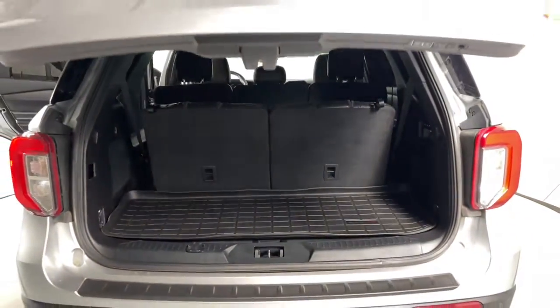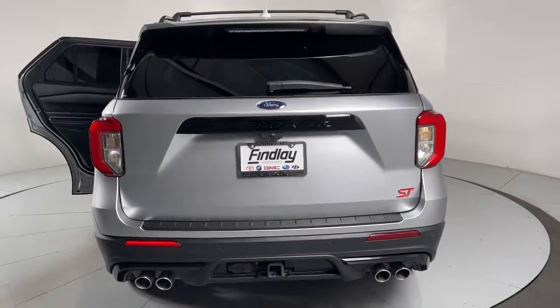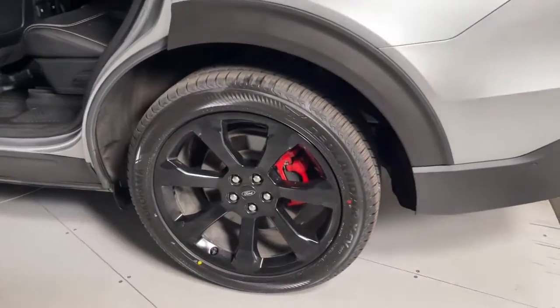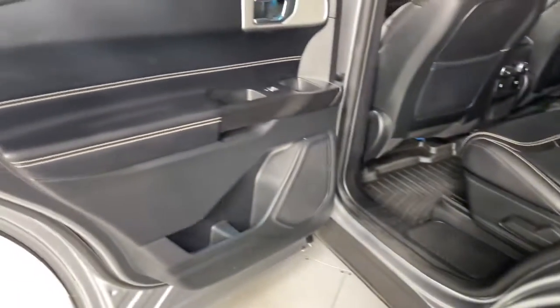These are just some of the great options this vehicle comes with: navigation system, sun/moonroof, keyless entry, remote engine start, backup camera, power passenger seat, heated rear seat, satellite radio, fog lamps, and power lift gate.